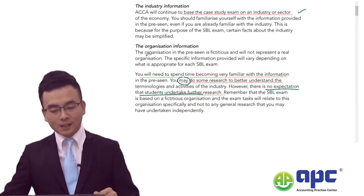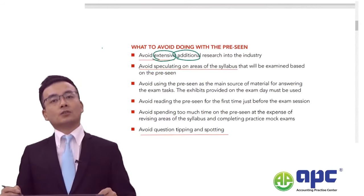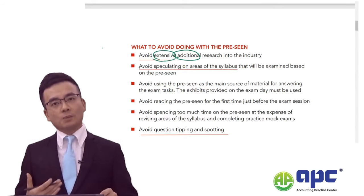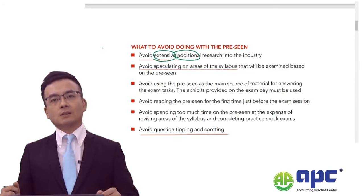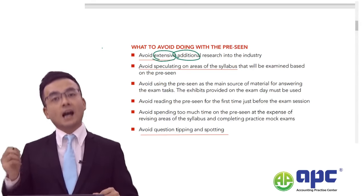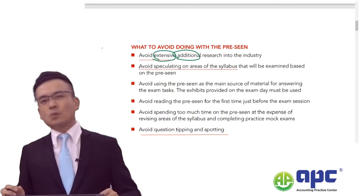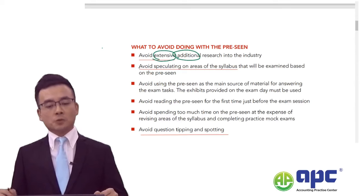ACCA officially advises to avoid extensive additional research into the industry, but that does not mean doing no research at all. Unless you are comfortable with terminologies closely related to the pre-seen — for example, greenwashing activities that appeared in a recent sitting, or the four layers of IT security from December 2023 — it will be quite surprising for any student to produce quality answers under time pressure and score full marks.